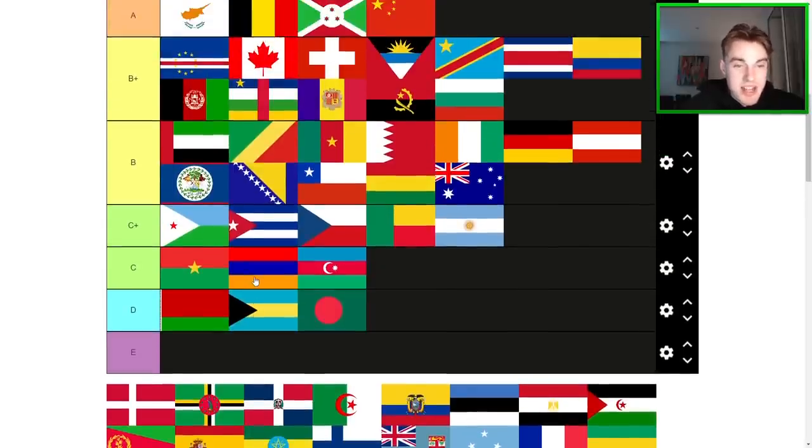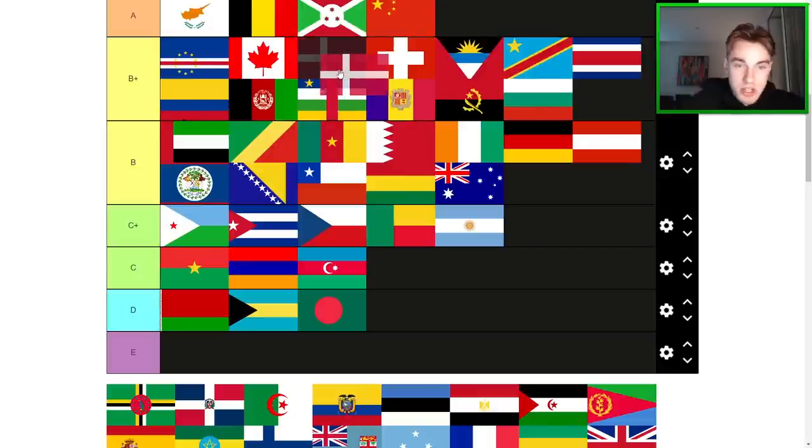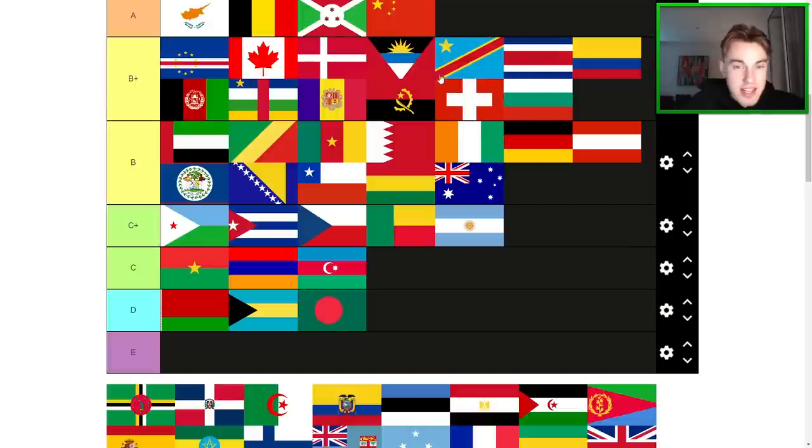Denmark — we're only up to D here. Denmark is a good flag. The Nordic crosses rightfully have a lot of hype behind them. I think it's going to go to B+. I do prefer it to the Swiss flag. In fact, Swiss flag, I think I have to move down a little bit. Bottom of B+ is probably appropriate.